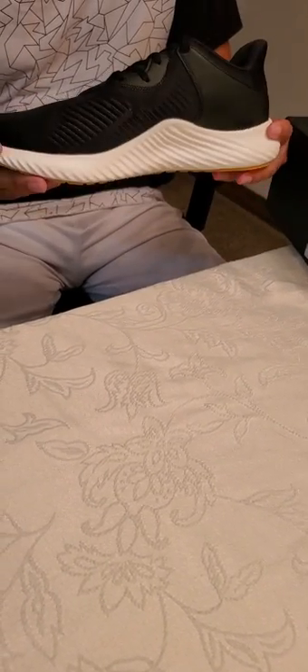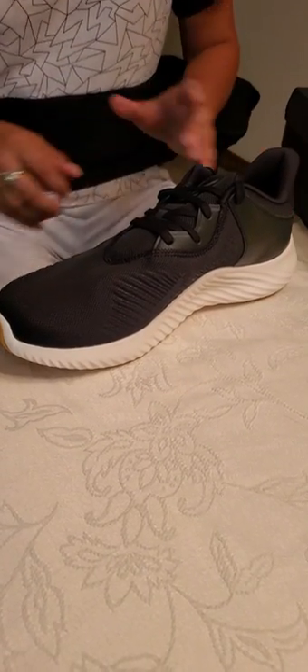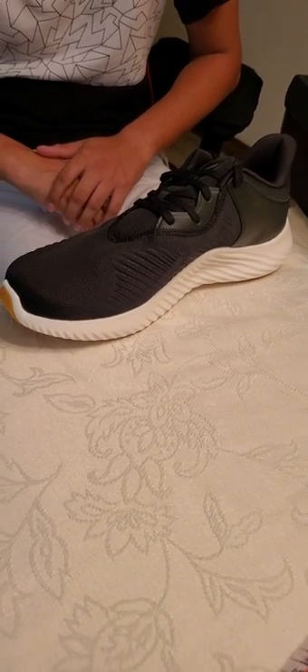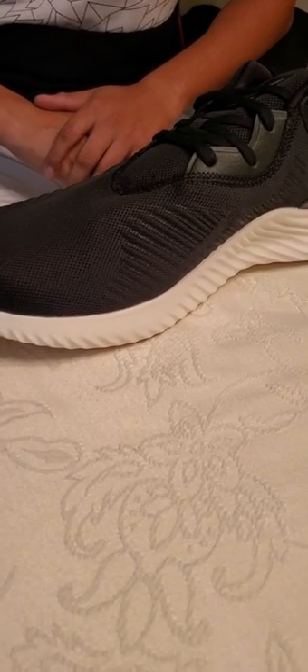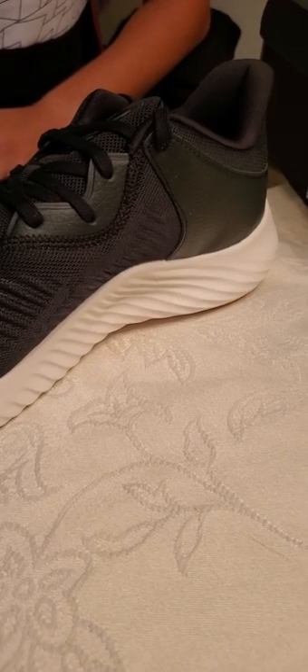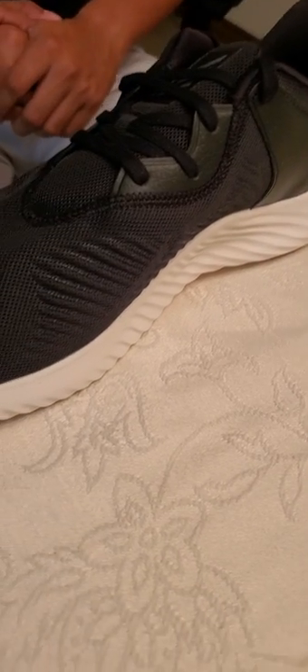I will do a final review where I'll have this shoe on for about a week to two weeks, and then I'll put up a review about what I felt about the shoe, where it lacked, and just the overall comfort. So that's going to be the end of this unboxing video.